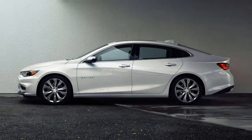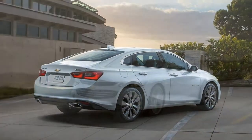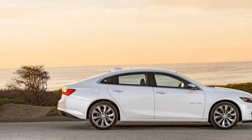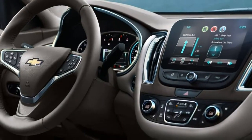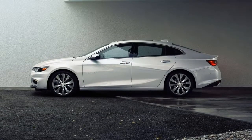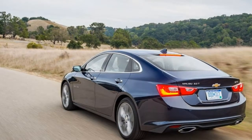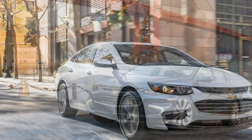The Premier trim includes all of the 1LT's features, plus the contents of the convenience and technology and leather packages. The engine is upgraded to a turbocharged 2.0-litre four-cylinder producing 250 horsepower and 260 pound-feet of torque, paired with a 9-speed automatic transmission. Also included are 18-inch wheels, ventilated front seats, driver seat memory settings, heated controls, dual-zone automatic climate control, and unique exterior styling. The Premier can be upgraded with driver confidence packages adding adaptive cruise control, parking assist, and automatic forward collision avoidance. The sun and wheel package adds a dual-pane power sunroof and 19-inch wheels.